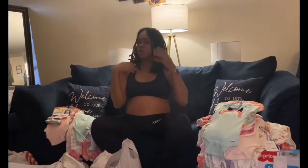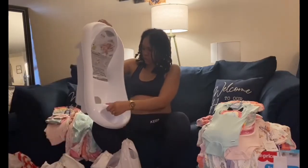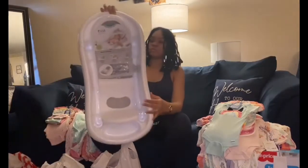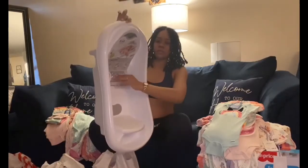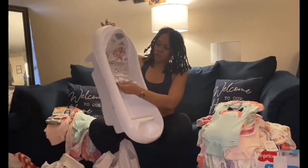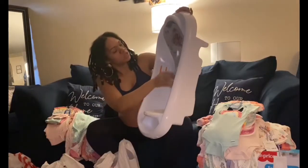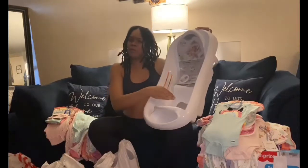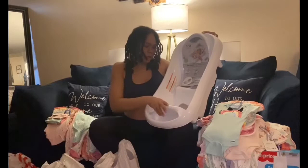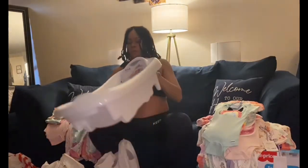Now I'm gonna show you — we have this nice tub for baby girl. This is the First Years tub and it comes with a piece inside so that when the baby is an infant, baby can be supported. So yeah, it comes with this nice tub for her.